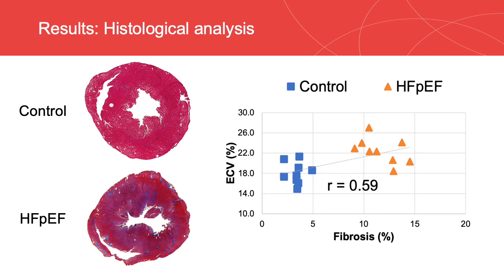This figure shows representative histological sections of the control and HFpEF rats. The myocardial fibrosis can be clearly seen as the diffuse dark blue areas in the HFpEF figure. A moderate correlation can be found between the ECV value and the extent of fibrosis. Histological analysis of the CDC-treated group is underway.